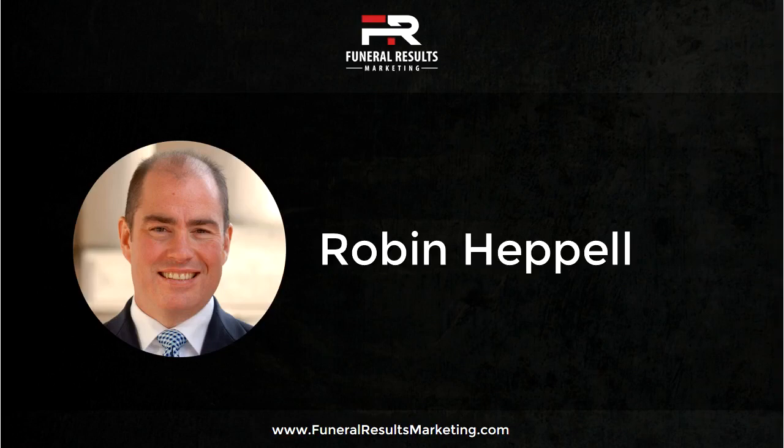So Brian, most funeral home websites seem to say the same thing. Many of them look pretty similar too. What kinds of things can our listeners do to improve their website content so that they can drive more shopper calls?